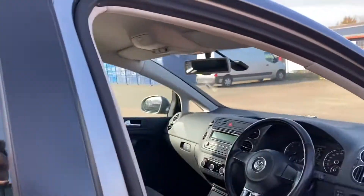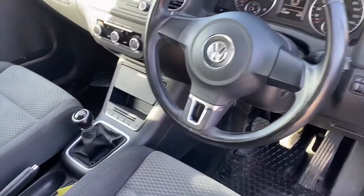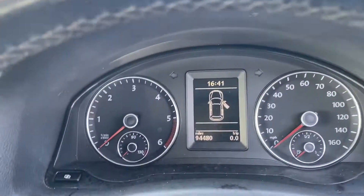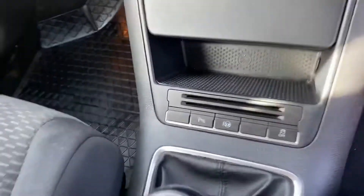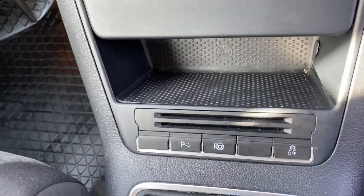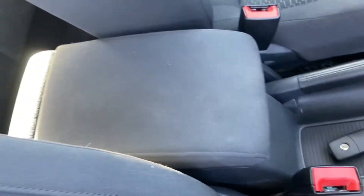Inside we've got the charcoal cloth interior — a very, very comfy place to be. You can see the 5-speed manual gearbox here, and you can also see the mileage. It also does have park assist, which means the vehicle will park itself for a parallel park under certain conditions. You'll see the two keys, present and correct, and it's got the centre armrest there.